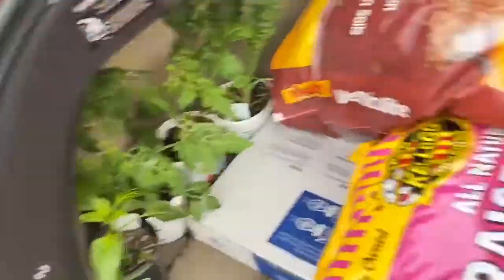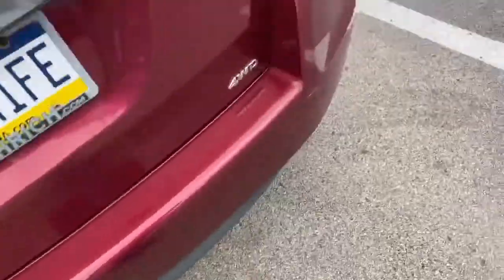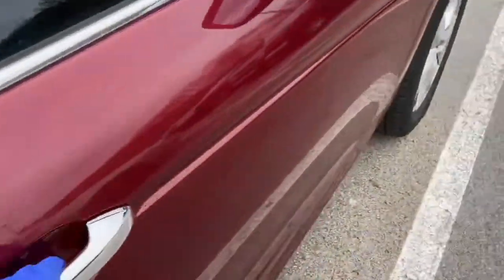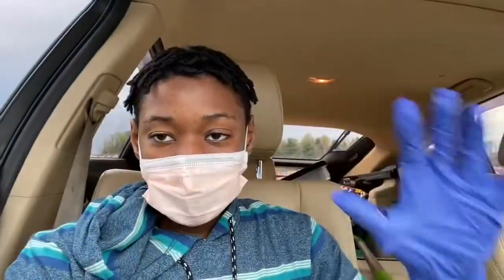Everything's in the vehicle. We got her — we have our plants and everything. We've really been getting good at this Tetris stuff we've been doing every single time loading up. Now we're going to go up to another Home Depot where we can get the other blocks that we need. Great start to the soon-to-be garden.